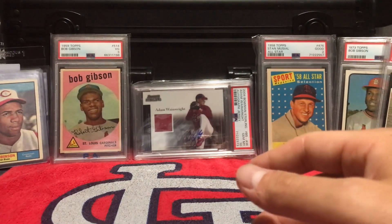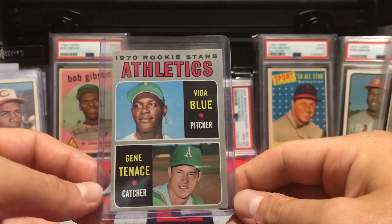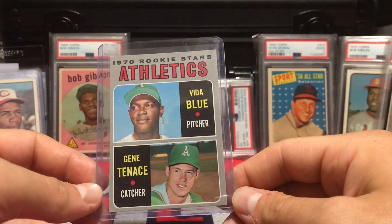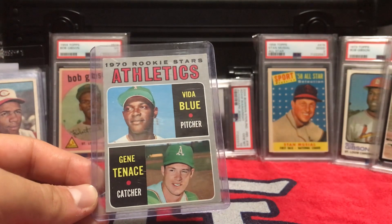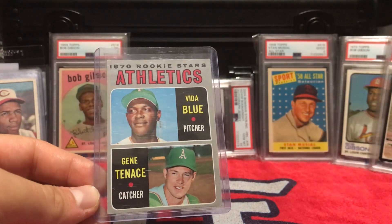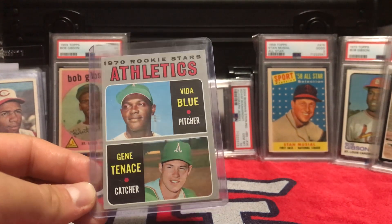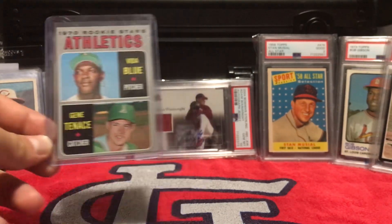This next one I got on Greg Morris Cards again — three dollars. If you get on his stuff you can find really good deals. This was one I had on my list and I wanted to buy one already graded, but three dollars — and this looks like it could be a 5, which is fine with me in my collection. Vida Blue — an underrated pitcher for sure in baseball history.